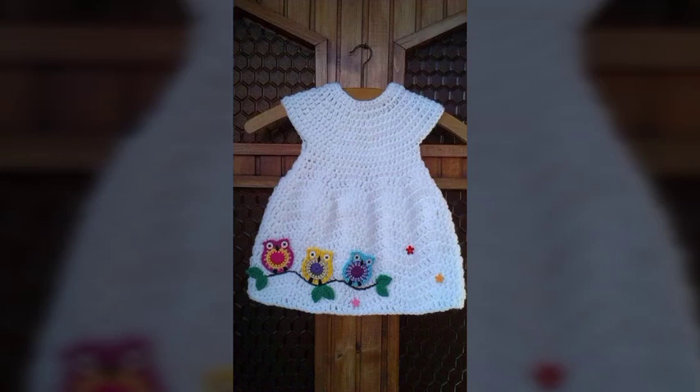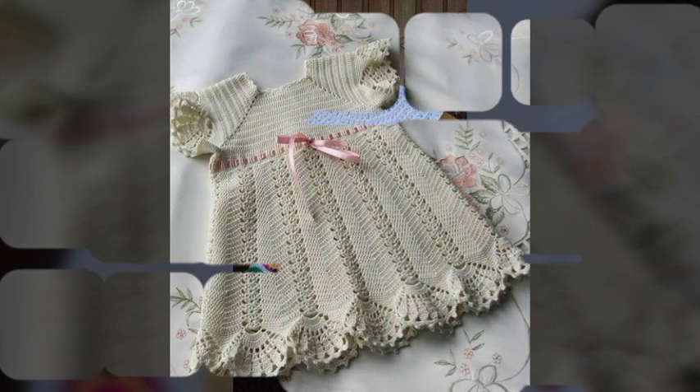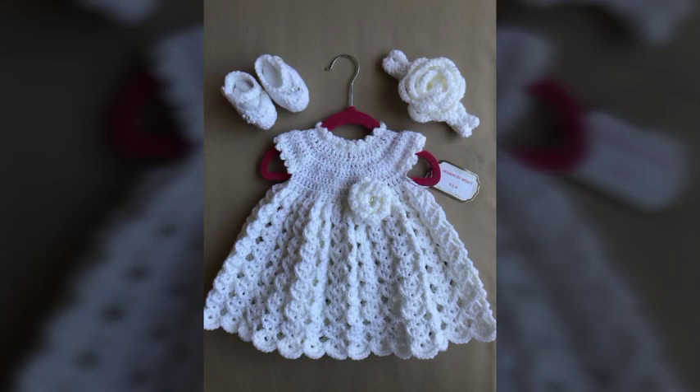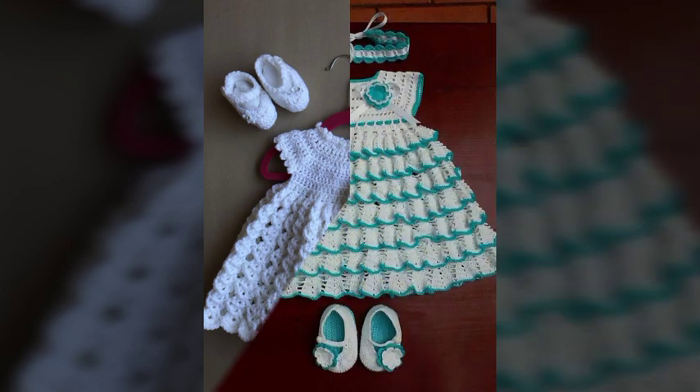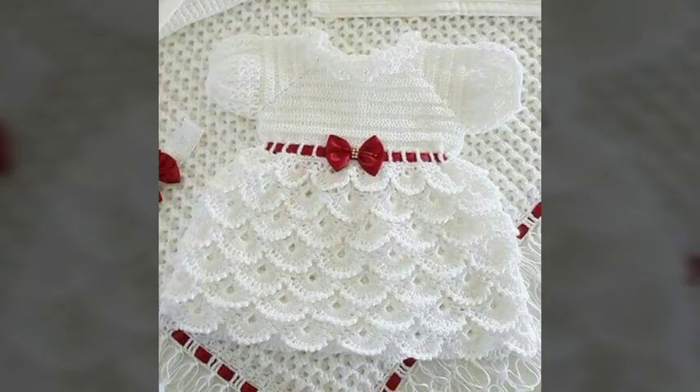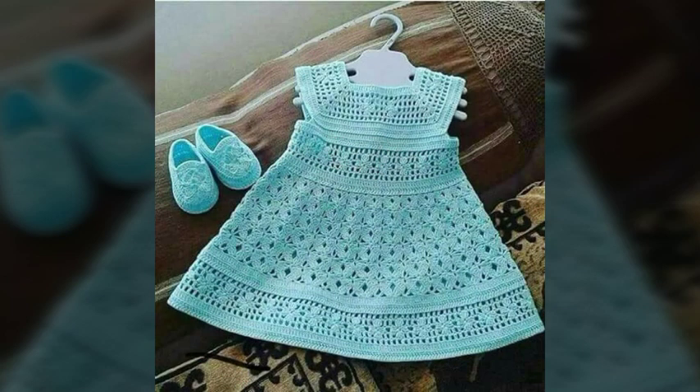Bismillah, my name is [speaker]. Hello friends, assalamualaikum, welcome to our YouTube channel. Hope you are fit and fine. Today I want to share a very latest and beautiful video of crochet hand-knitted baby girl's frocks. I have shared with you the very beautiful frock designs. I request all of you to please subscribe to our channel, press the bell icon, and hit the button for notifications for more beautiful crochet ideas.